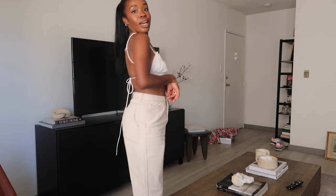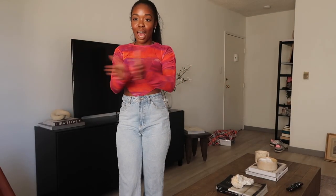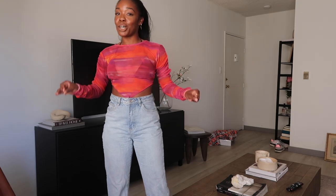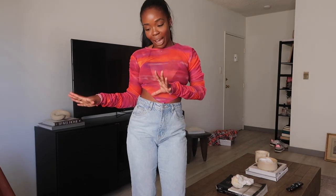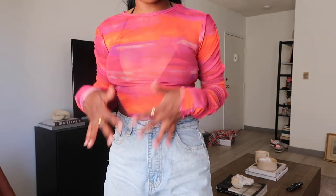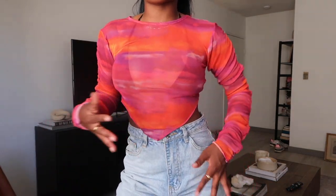I envision this as maybe daytime vibes — daytime drinks, lunch, that type of thing. The last outfit of this video is probably the most like summer vacay but also staycation vibes — like if you're not going on vacation but still have summer in mind and going out to restaurants. I feel like this is a little bit too hot for somewhere really warm, but maybe you can get away with it. The top is so cute — very on trend right now, kind of a see-through mesh, tie-dye style. This kind of reminds me of a summer sunset.